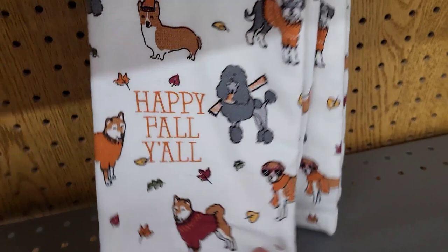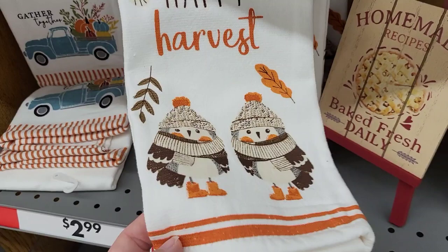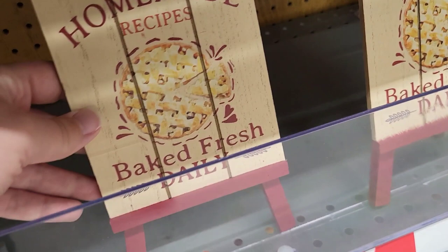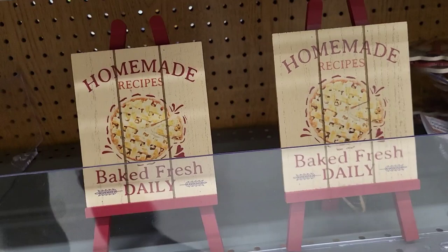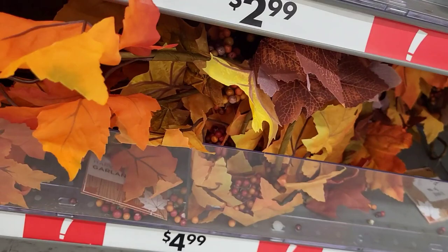We had one in a pretty color with a little 'Give Thanks' at the bottom, then we had the 'Happy Fall Y'all' with little dogs on it — pretty colors, really pretty. These little owls were super cute as well with a 'Happy Harvest' motif, and my favorite had this blue with a little charcoal in it and says 'Gather Together.' We also had cute little decor pieces — 'Homemade Recipes, Bake Fresh Daily' for three dollars, a little wooden harvest banner for three dollars, and some garland for five.